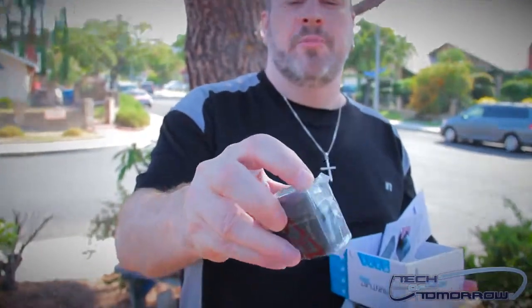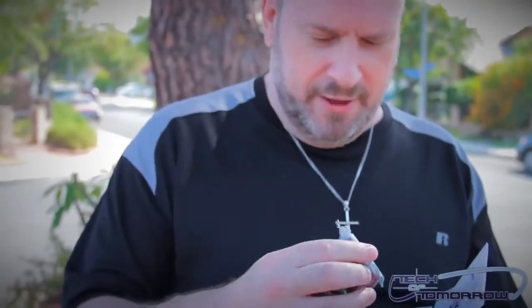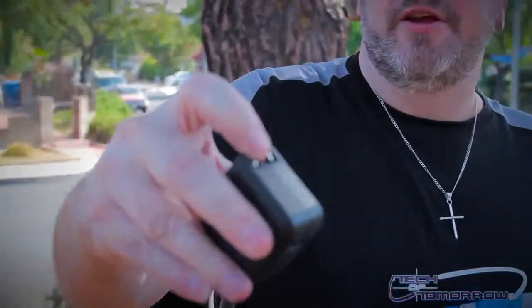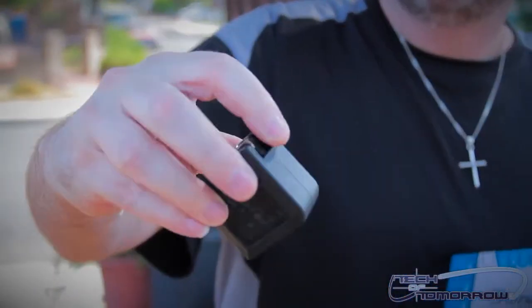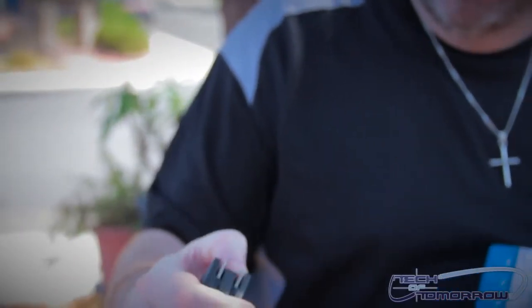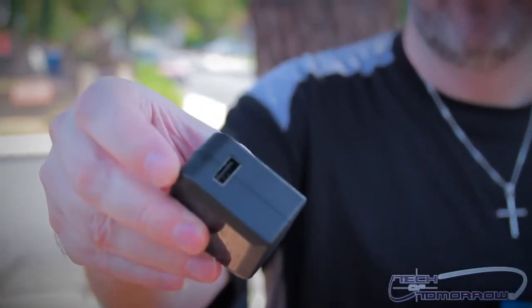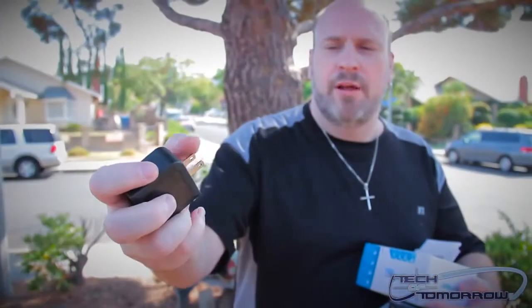Got something else down in here — here's actually a charger part. Got the little thing here, click this out. So there we go — there's a little power plug. The cool thing about it: your USB, your power. But if you don't want to have this out, just pop it back in and you're good to go.